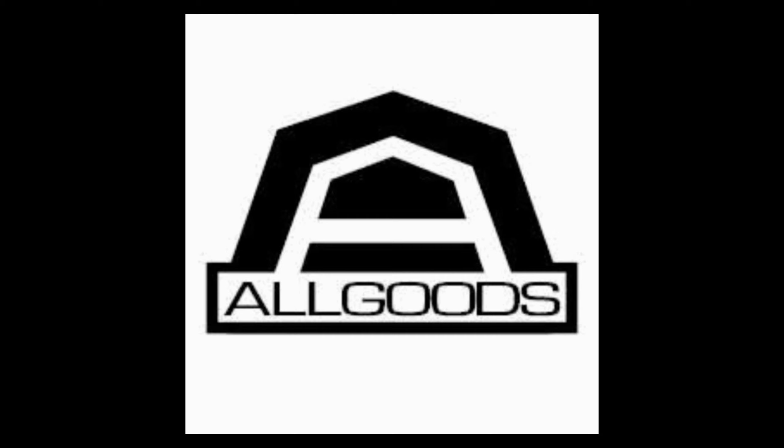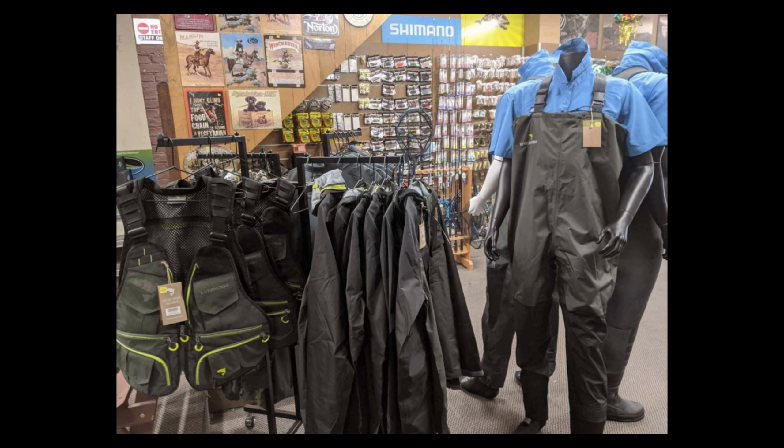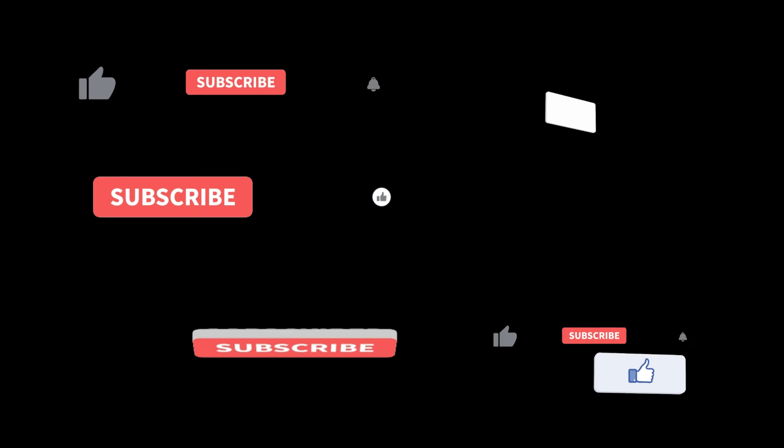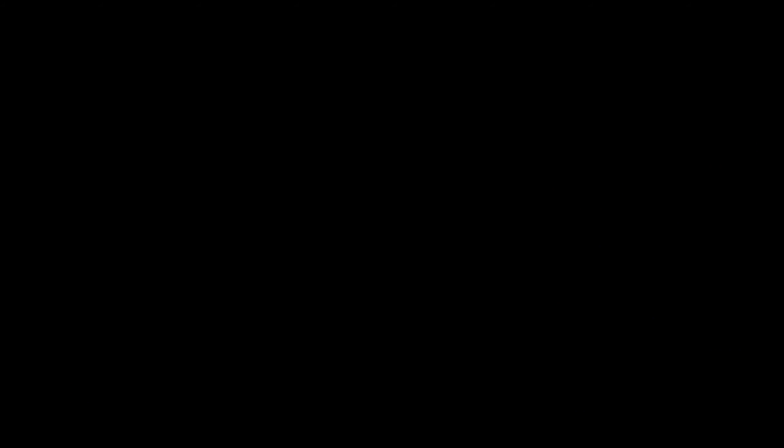This video is proudly sponsored by All Goods Launceston. They have everything you need for trout fishing at super cheap prices. Make sure you head in next time you're in Launceston. Also, don't forget to subscribe - it's just one click, it's free, and it really helps me out. Make sure you enjoy the rest of this Fishin' Australia video.